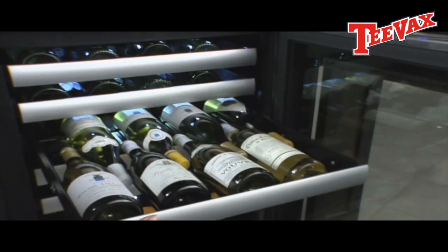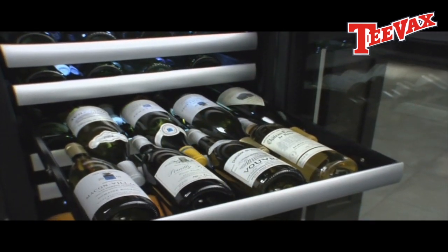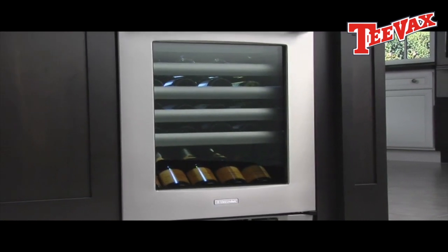Its Luxury Glide shelves extend effortlessly for easy access. The Electrolux Wine Cooler.